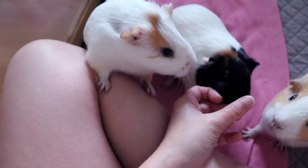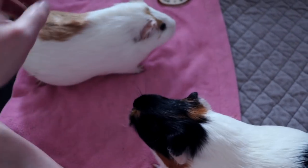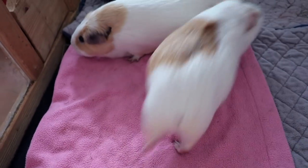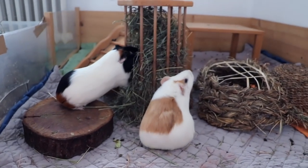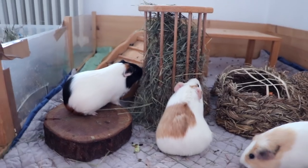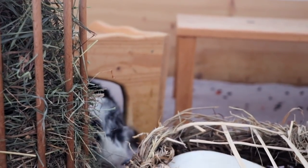I guess Sylvester is just really happy with his hay and doesn't want to come over. Gatsby's a very friendly pig this morning, Minnie as well. Yesterday Sylvester rumble strutted at me because I think I was sitting in the way — he first pushed my leg and then was rumble strutting, so I left the cage because I was obviously bothering everyone.